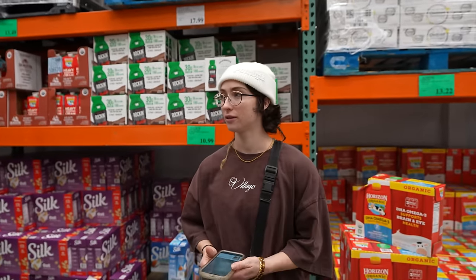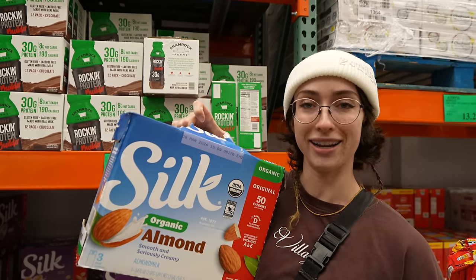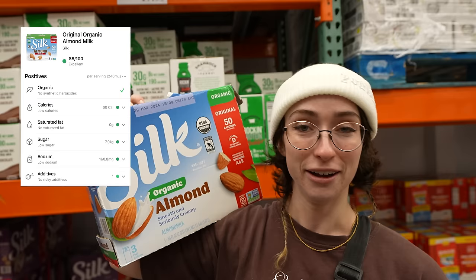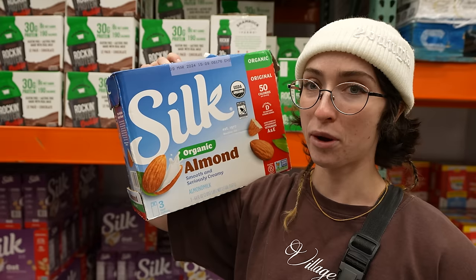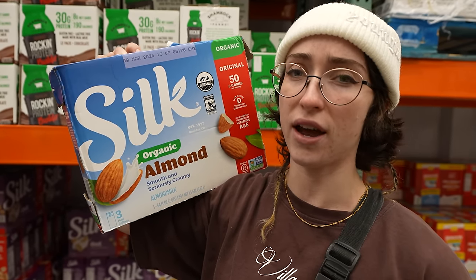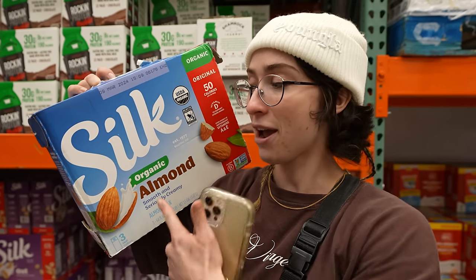Almond milk — it's extremely difficult to harvest as almonds have very small udders, but it's worth it. It got an 88. Organic, low-cal, low saturated fat, low sugar, low sodium, no risky additives. Also, it's super easy to make your own almond milk, which I think would be even better — probably more cost effective and even better because you know exactly what's in it. And you get to milk the almonds yourself. Still pretty good.